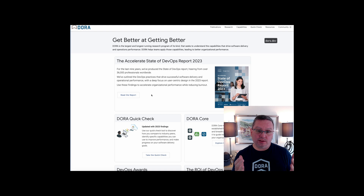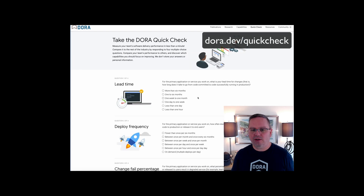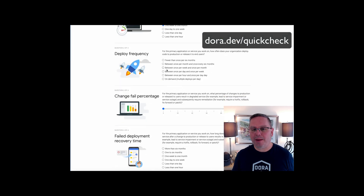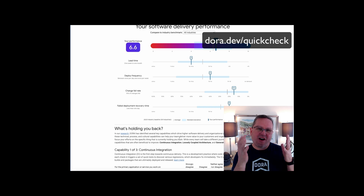It starts with DORA's basic underlying principle, which is about how teams get better at getting better. If you really want to invest in AI, it's important to first understand how you're doing today when it comes to software delivery performance. You can use the DORA QuickCheck to get a baseline for your performance. We ask questions around four key areas that have to do with both throughput and stability. Understanding where you are gives you the first step towards actually improving.